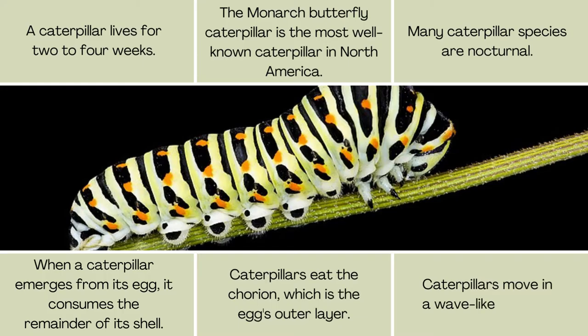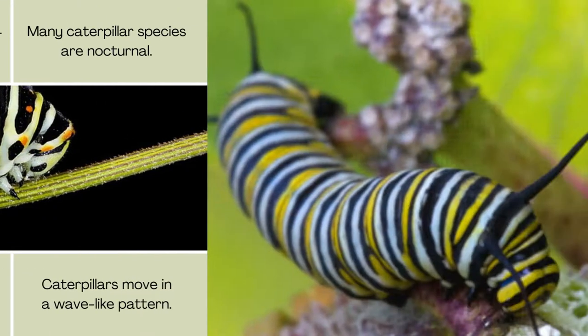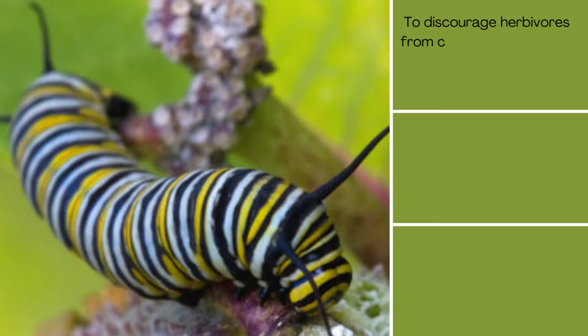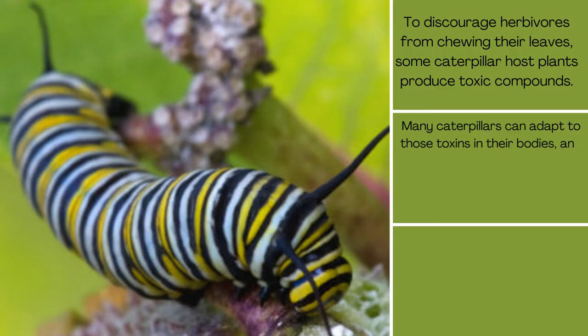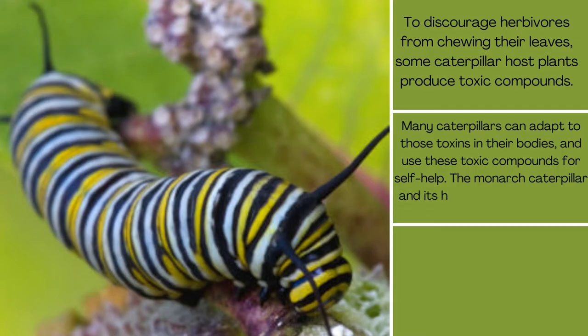Caterpillars move in a wave-like pattern. To discourage herbivores from chewing their leaves, some caterpillar host plants produce toxic compounds. Many caterpillars can adapt to those toxins in their bodies and use these toxic compounds for self-defense. The monarch caterpillar and its host plant, milkweed, are excellent examples of this.